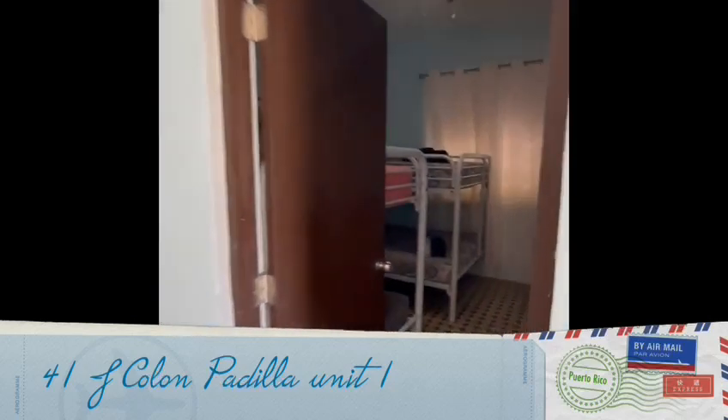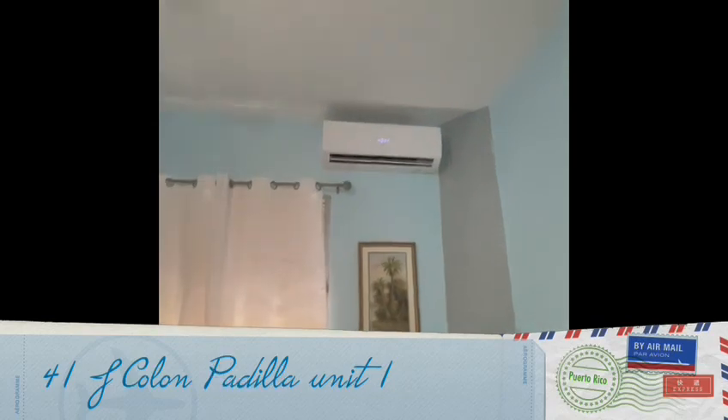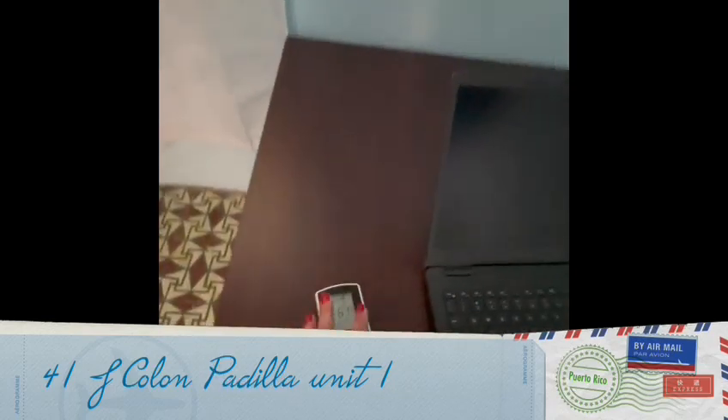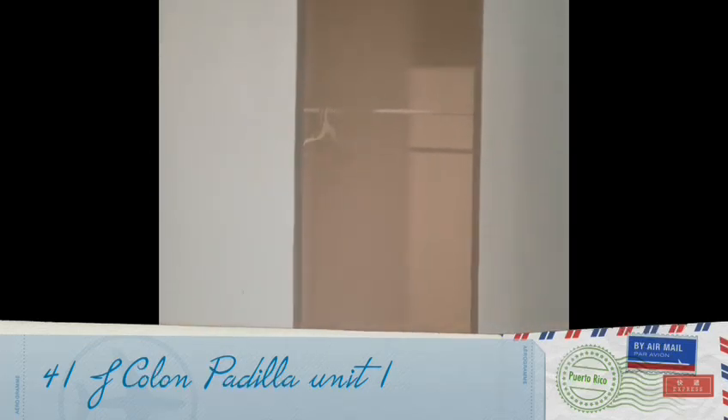The second bedroom has bunk beds. It also has AC and TV — same as the first bedroom, with remotes for both AC and TV. There is also a small closet.